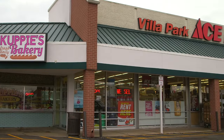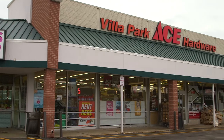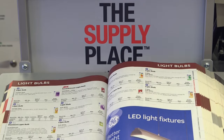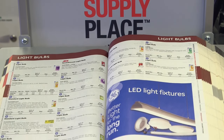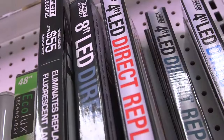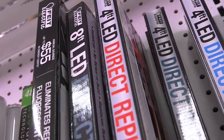Villa Park Ace has been here — I think they just celebrated their second year here. When they came to us with the idea for LED lighting, there were a lot of questions. Is it really going to do what they say it's going to do? How much time would it take to put in the lighting? How cost effective would it be to put in the lighting?